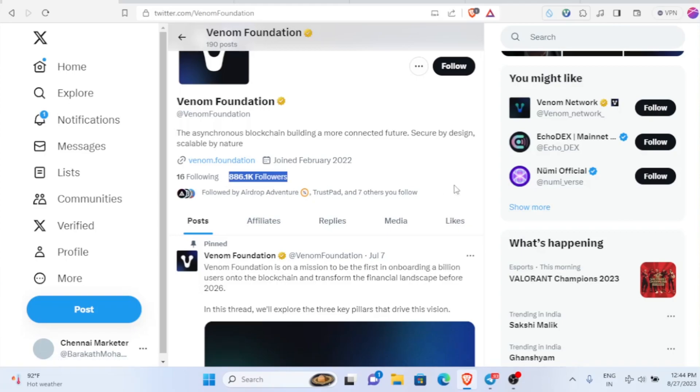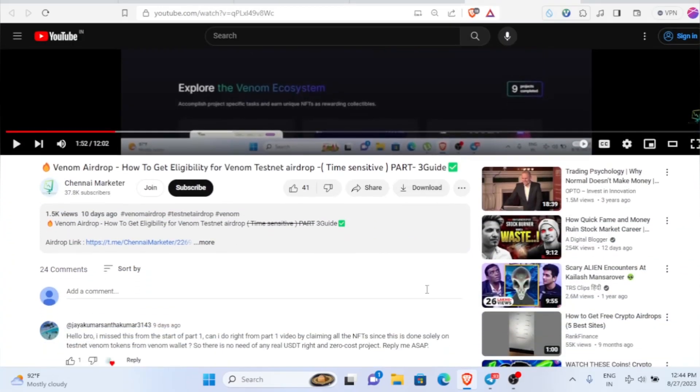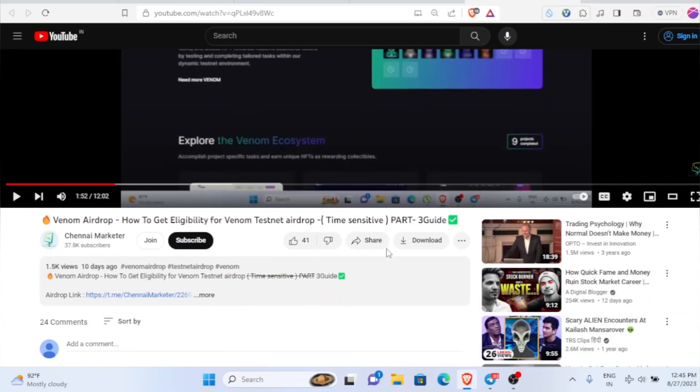886K followers are already there, so they must be having some special reward for people who collect all their NFTs. We have already collected 13 NFTs — 13 projects completed. In the previous video, I'll be leaving all those video links in the description, so make sure to watch all the part one, part two, part three videos.